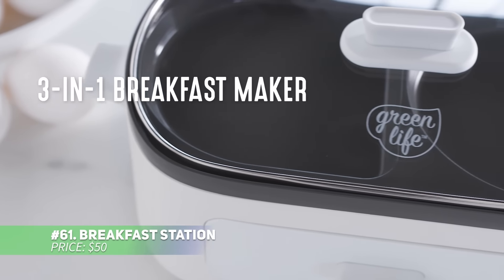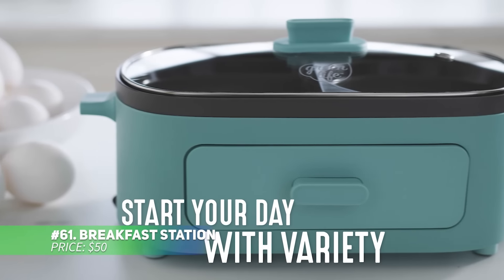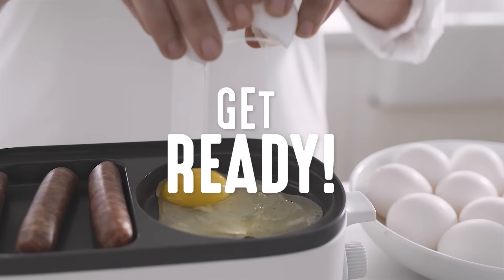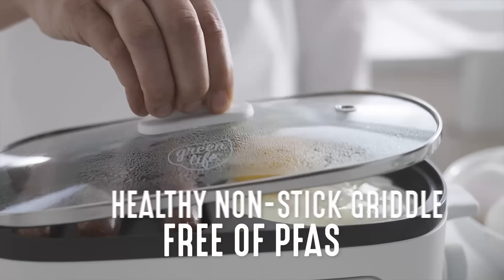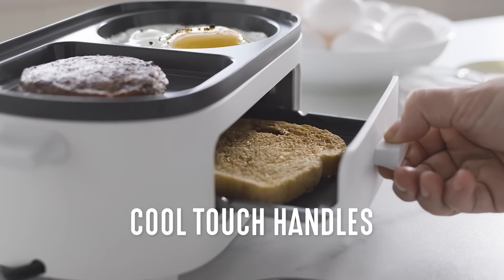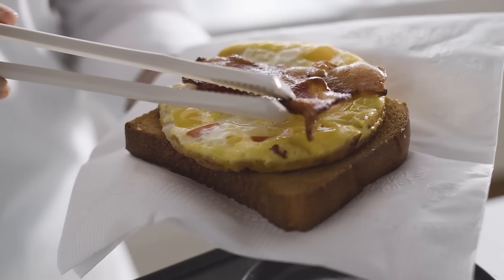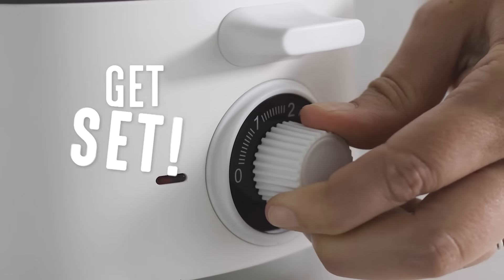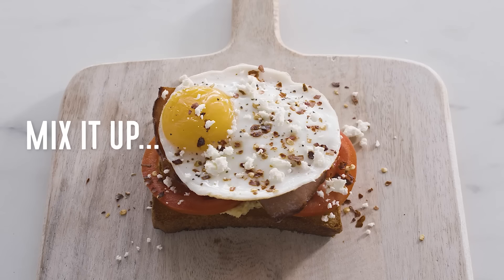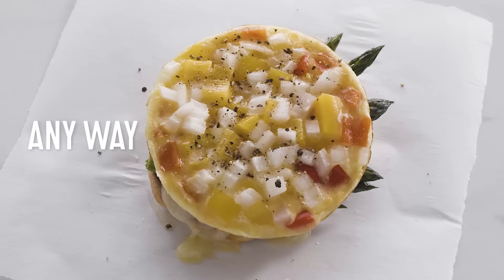This breakfast station takes the hassle out of your morning routine. With a non-stick surface that's free from harmful chemicals, you can cook worry-free. Its two griddle sections and toast drawer let you prepare eggs and pancakes at the same time. A built-in timer ensures precise cooking, while the tempered glass lid keeps the heat in without you lifting it. This station is your ultimate kitchen helper for quick, easy and healthy breakfasts.